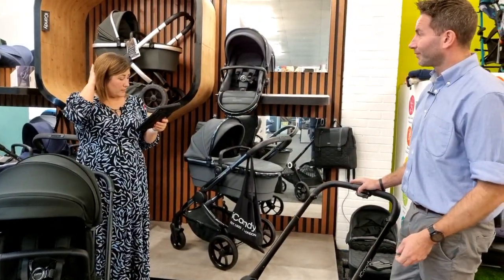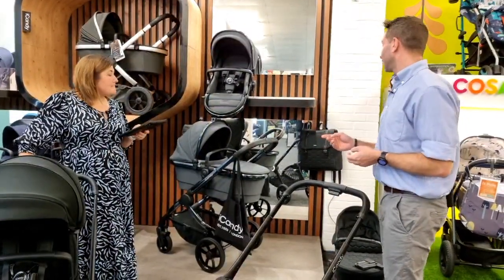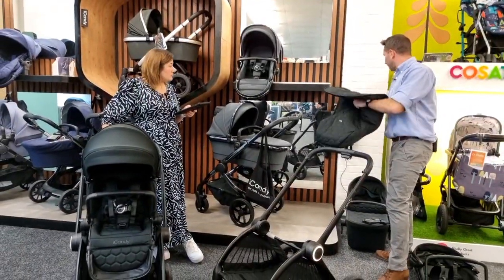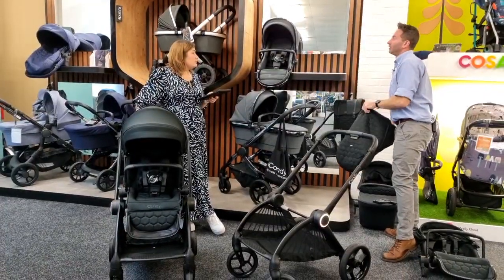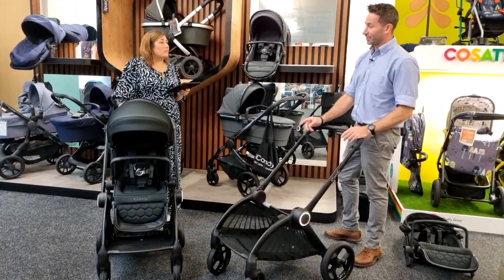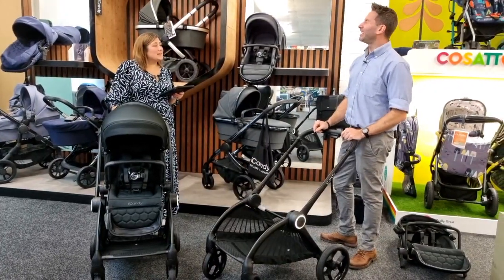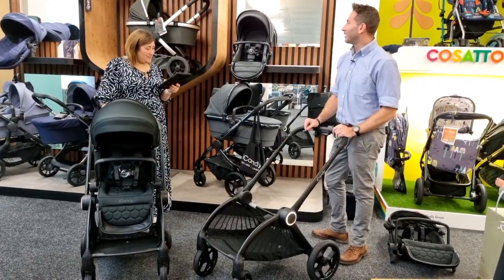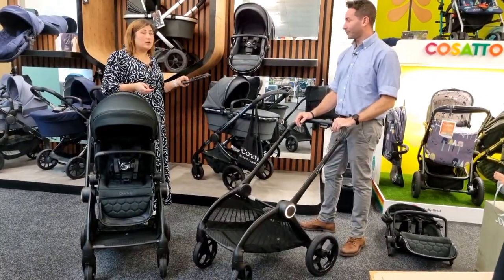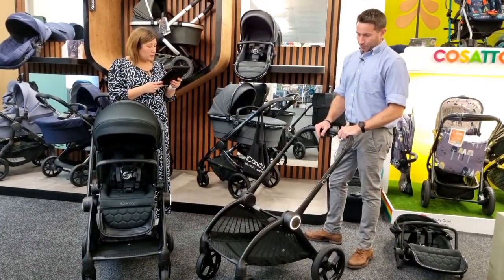On pricing: for the full summer bundle — which includes the bag and footmuff we'll cover shortly, plus a parasol, cup holder, and clamp screen — it's £1,450. If you just want the pushchair on its own with the eight wheels, rain covers, lights, and charger, it's £1,280. Most people go for the full bundle because for less than £200 more you get a lot of extras. The foot muff and changing bag are high quality — if bought separately they'd cost significantly more.